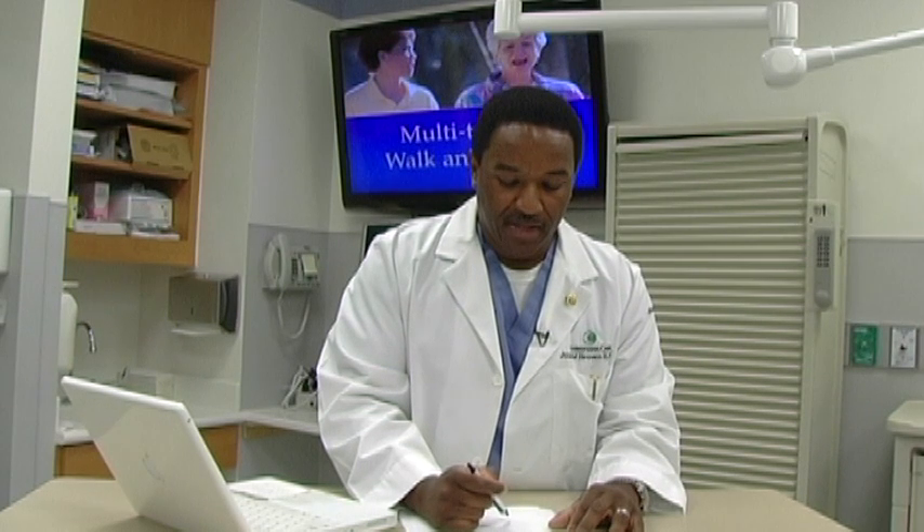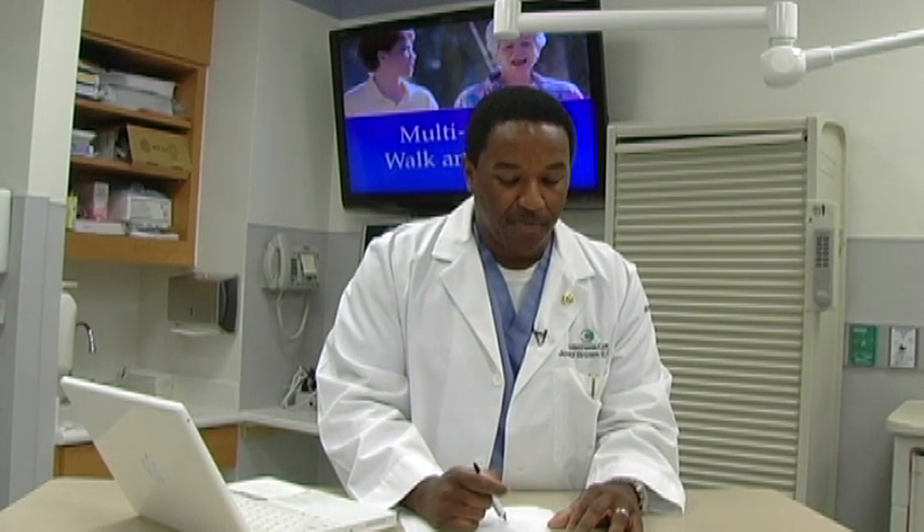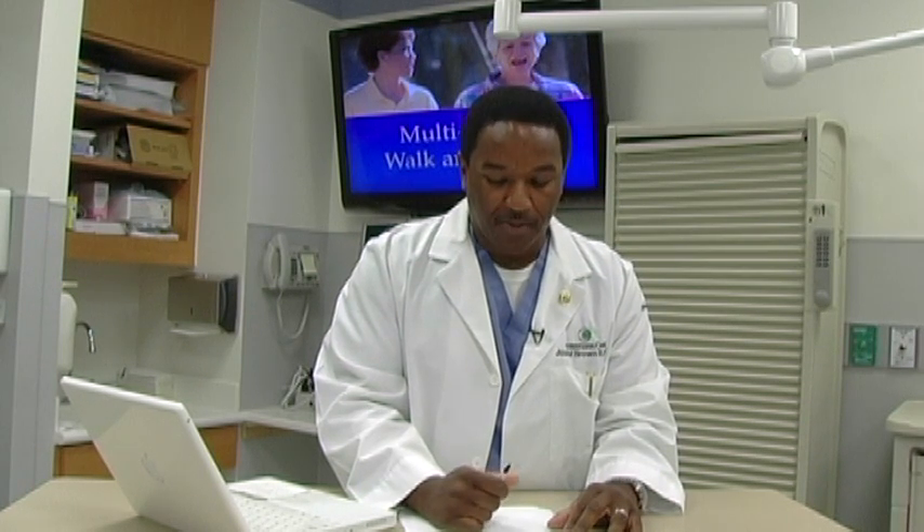This patient comes in with a chief complaint of shortness of breath. He is a 59-year-old male with COPD and hypertension. He was recently discharged from the hospital, but when the home care company came out to see him, his SATs were 84% on room air and he was short of breath.